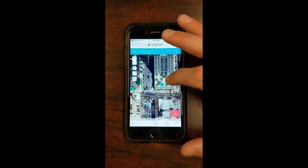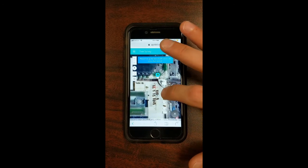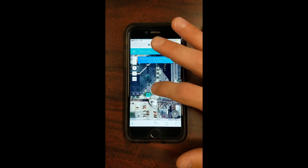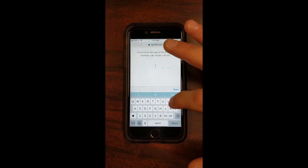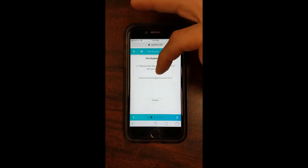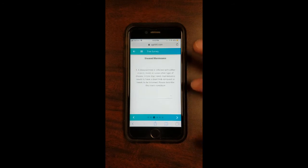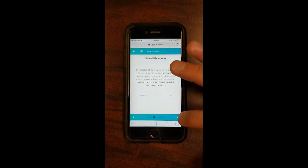Let's survey a tree. The little leaf icon indicates a tree has already been surveyed. To survey a new tree, hit the plus button — a crosshair shows up allowing you to choose exactly which tree you want to survey. Then it asks for the type of tree; let's say this is an oak tree. Next, it asks for the diameter of the tree — you can slide the bar back and forth or enter the numbers manually. Then it asks if the tree is diseased or if it needs maintenance, or both, or neither. Let's say this tree is perfectly healthy with no maintenance needs.